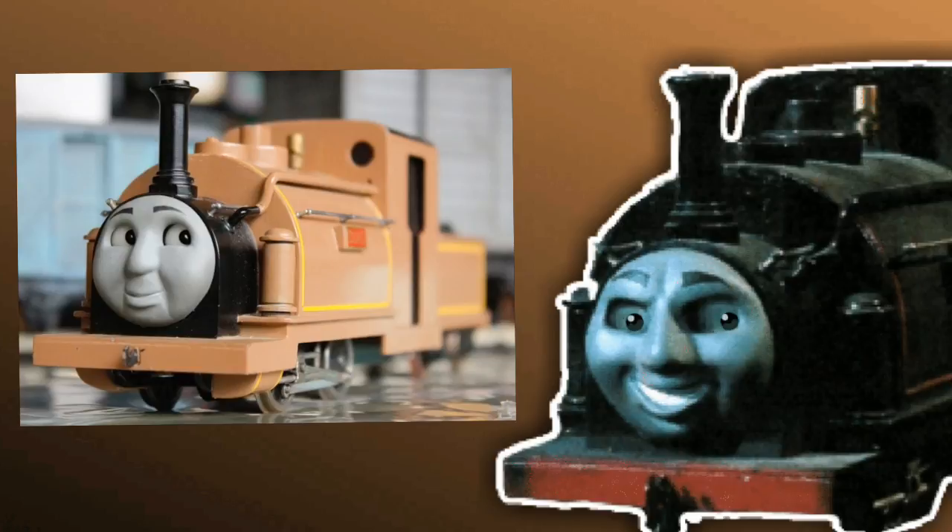Here is a behind the scenes of the model. Then Duke's model was repainted back into its proper state, just with a lighter colour of brown.